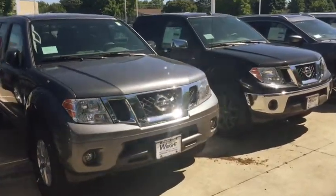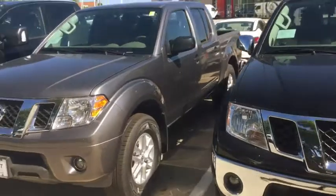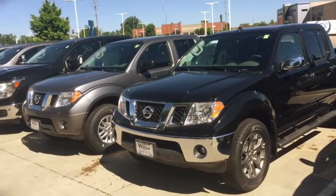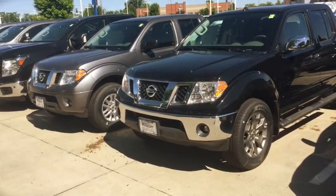Hey Ron, Kevin Carter at Dave Wright, and I'm out here just showing off some Nissan Frontiers that I have on the lot. I want to invite you to come out so you can drive and experience these trucks in person. They're amazing, they're fun to drive, and once you get behind the wheel you're gonna love it.